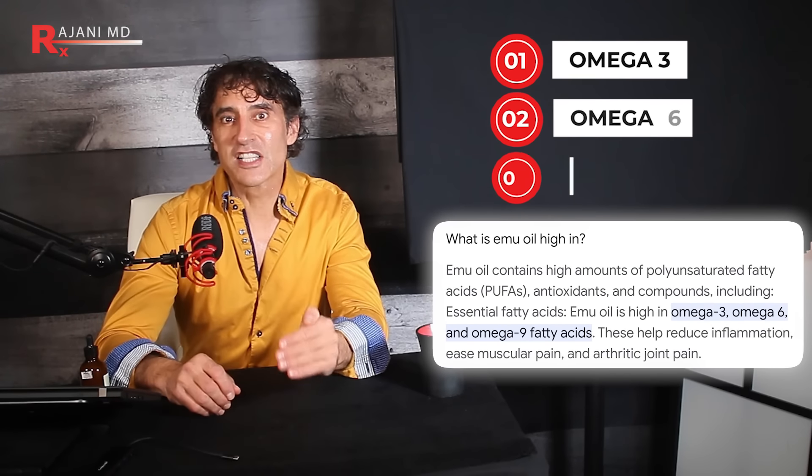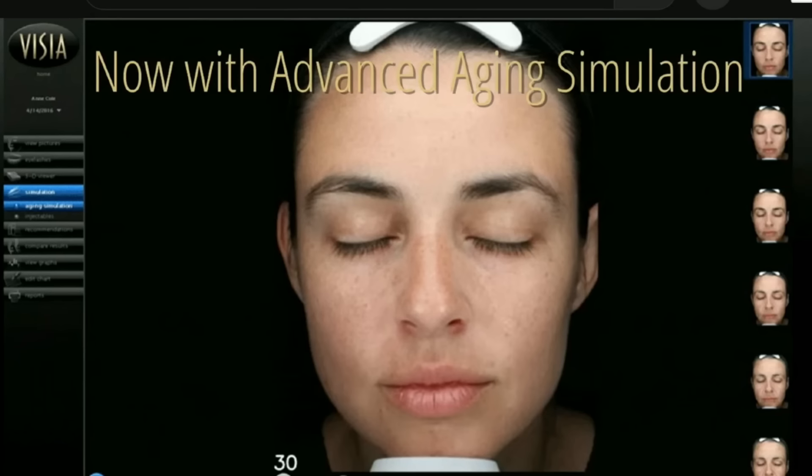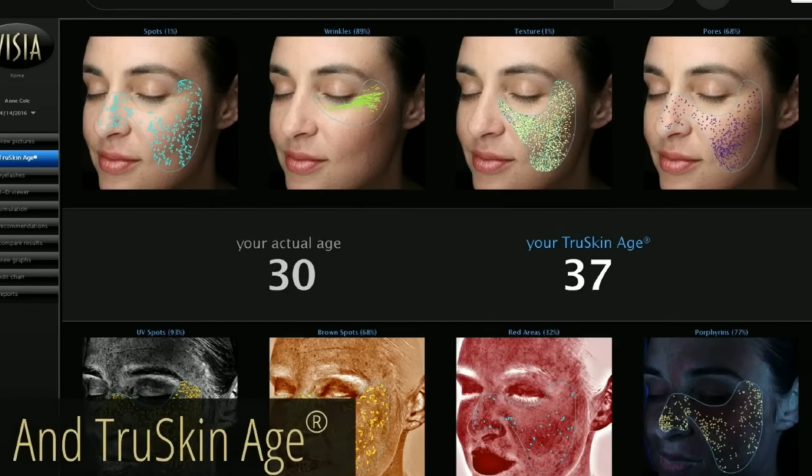Especially one packed with all the essential omegas that you need — think omega-3, 6, and 9. I do have my emu oil on right now. It might be a little shiny, but that's okay for video purposes. If you've never felt emu oil on your skin, you're in for a real treat. It's a little cloudy but ultra smooth, which means perfect light reflection — and that means skin glow. By Vizia skin analysis, it's been shown to reduce wrinkles by over 30% within the first 10 minutes.